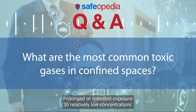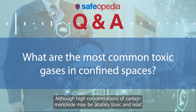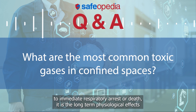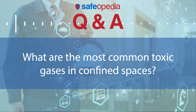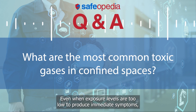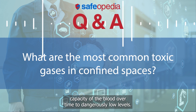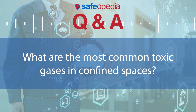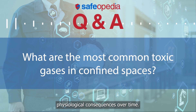Carbon monoxide is a chronically toxic gas. Prolonged or repeated exposure to relatively low concentrations of carbon monoxide can eventually lead to injury, illness, or death. Although high concentrations may be acutely toxic and lead to immediate respiratory arrest or death, it is the long-term physiological effects due to chronic exposure at lower concentrations that take the greatest toll on affected workers. Even when exposure levels are too low to produce immediate symptoms, small repeated doses can reduce the oxygen-carrying capacity of the blood over time to dangerously low levels.